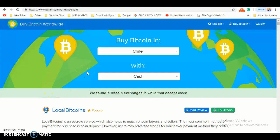In this video, I'll be showing you how to buy Bitcoin in Chile using Buy Bitcoin Worldwide. So let's get started.